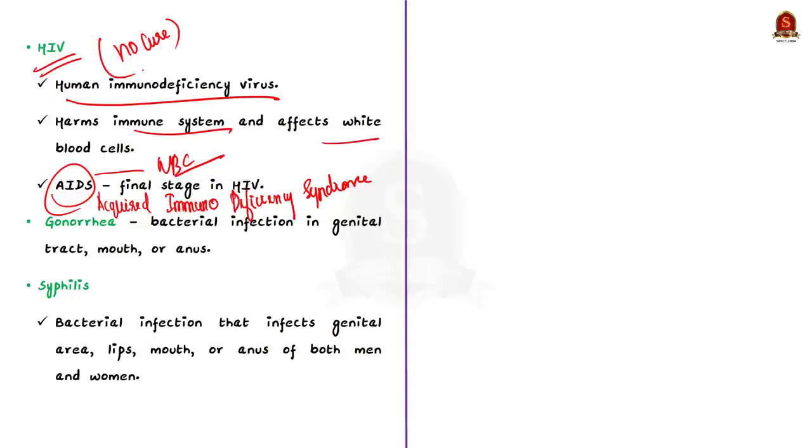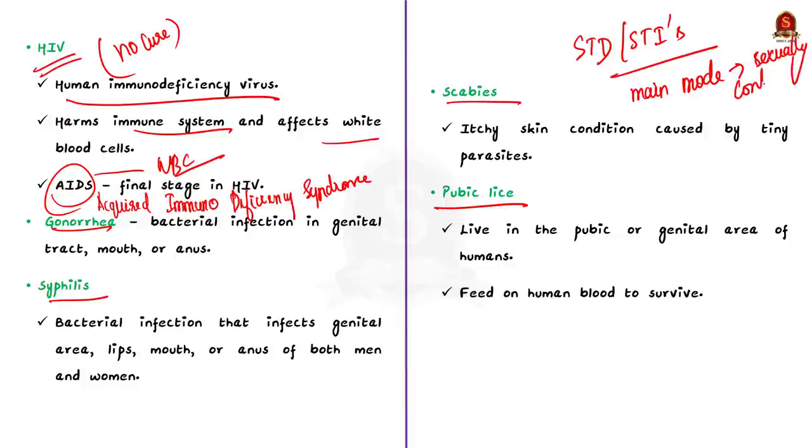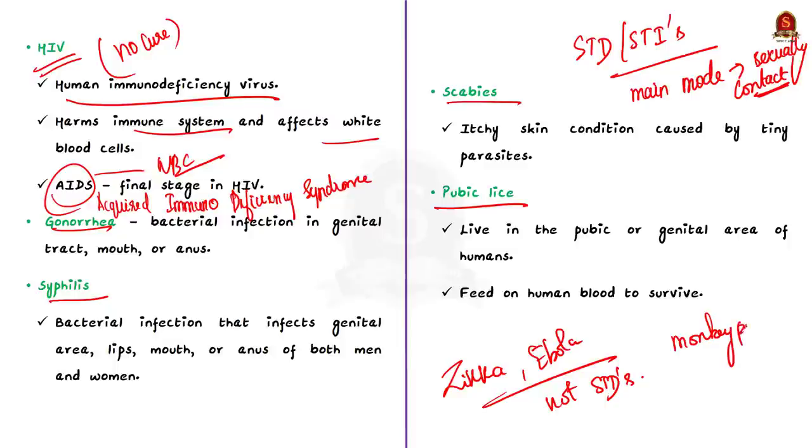Diseases like Zika and Ebola also spread sexually but are more often spread through other ways and thus are not termed STDs. In the case of monkeypox, researchers concluded it cannot be classified as sexually transmitted, even though an infected person can spread it during sex, because the main mode of transmission is through close face-to-face contact or skin contact with persons having monkeypox lesions. That was a brief discussion about sexually transmitted diseases.